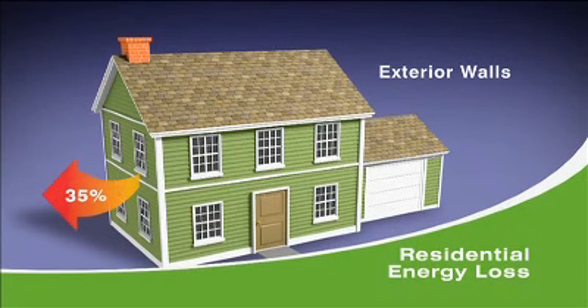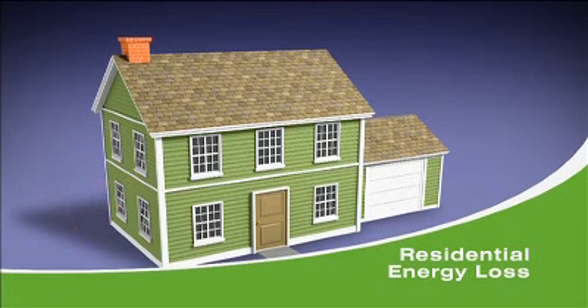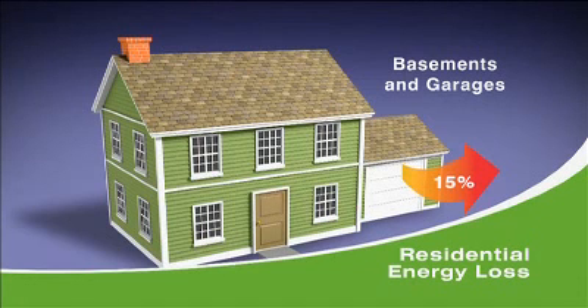Exterior walls, the area through which approximately 35% of a home's energy is lost, can be upgraded with loose fill fiberglass insulation, blown in from either the inside or outside of the house. Unconditioned ground floor spaces like basements and garages can account for about 15% of a home's energy loss. Adding insulation to unfinished walls and ceilings is simple and effective.